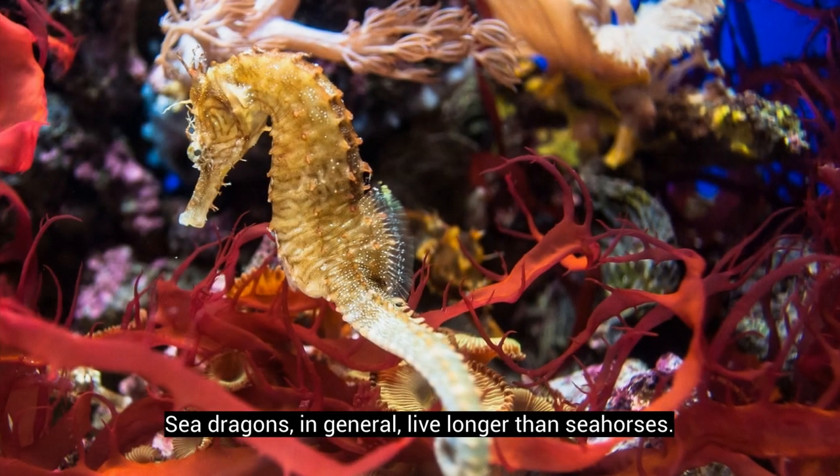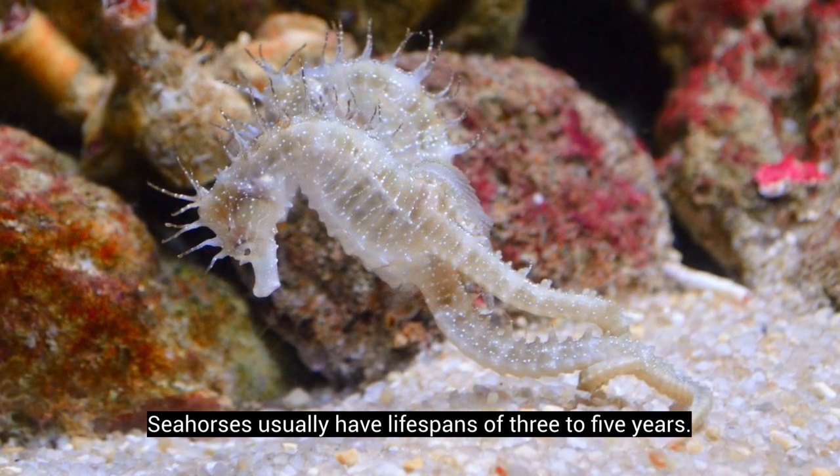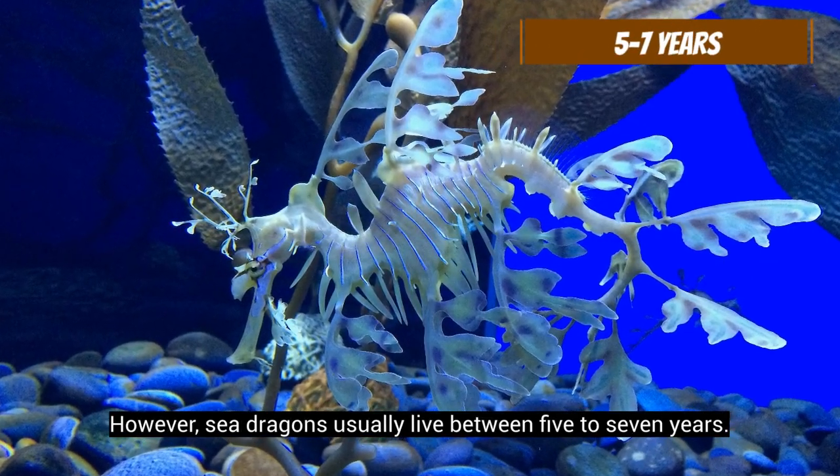Sea dragons, in general, live longer than seahorses. Seahorses usually have lifespans of 3 to 5 years. However, sea dragons usually live between 5 to 7 years.